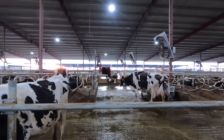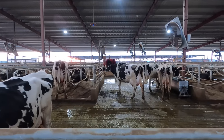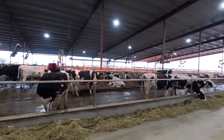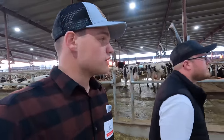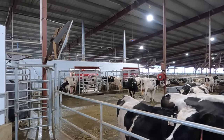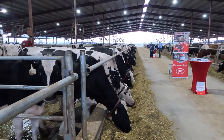They got the Lely Lunas up there — that's Lely's take on the cow brush. I'm pretty impressed. You don't see many barns like this in California, so it's really cool to see. In this barn they got 720 cows underneath one roof, four pens with three robots each, so each group holds about 180 cows. The barn has six rows of beds — three rows of beds for each group.